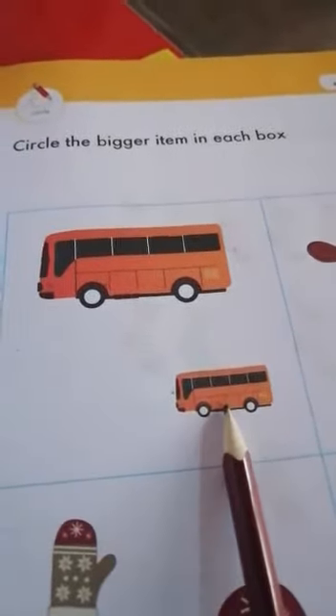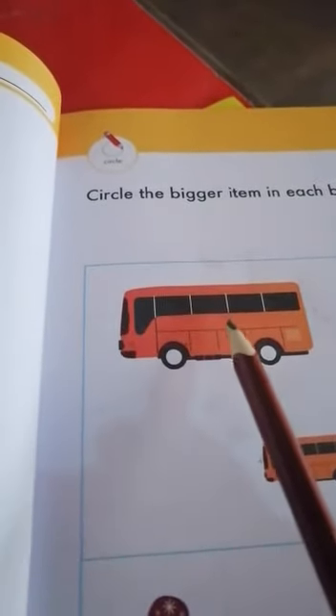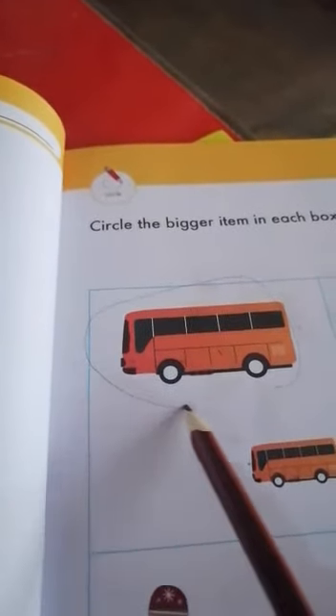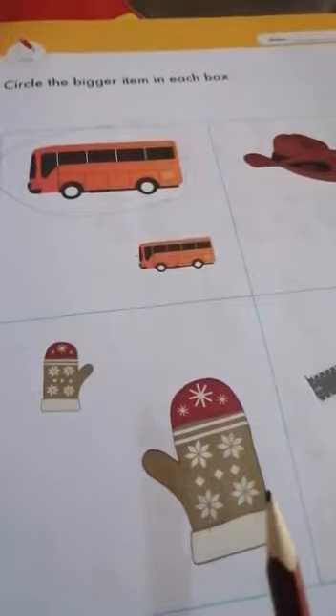Is this a big bus? No, small bus. This is a big bus, is it? Yes, here we have a circle. So you have to circle the big item in the box.